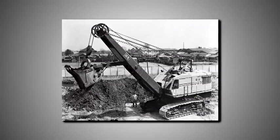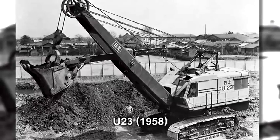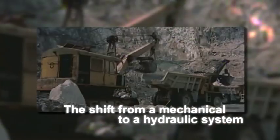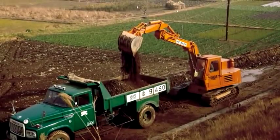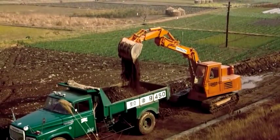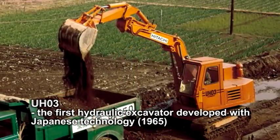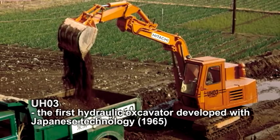Subsequently, Hitachi developed the U-23, seen as an outstanding cable-operated power shovel, thanks to its reliable performance and high durability. Demand for excavators increased due to Japan's economic growth, and attention became focused on hydraulic excavators in place of cable-operated power shovels, machines that were difficult to operate and required a skilled operator. In 1965, Hitachi developed the UH-03, the first hydraulic excavator in Japan to be made entirely with domestic technology. Its improved work capacity and ease of operation and maintenance made it very popular.